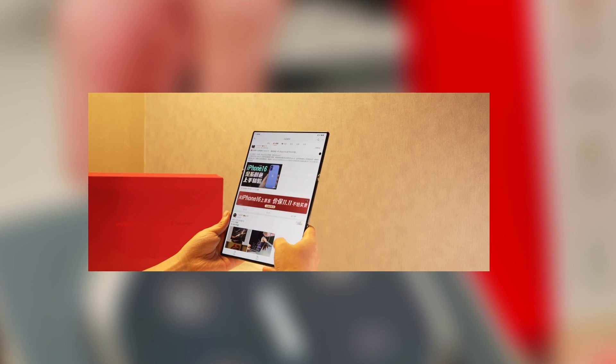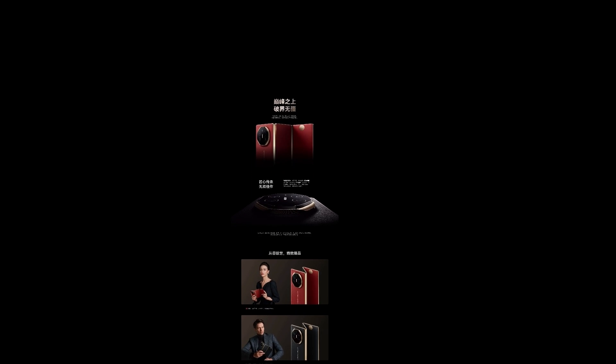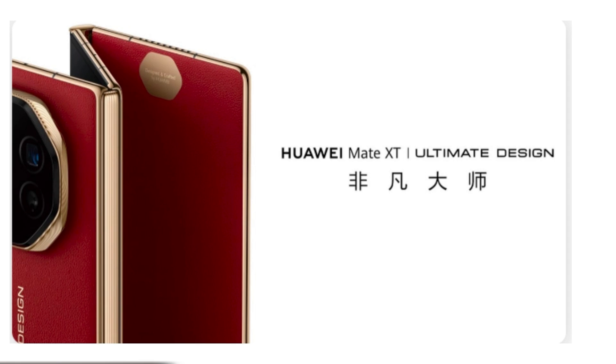So there you have it. The Huawei Mate XT is a powerful, innovative, and gorgeous device, but it comes with its fair share of risks. At $3,000 and with repair costs that could easily run into the thousands, it's definitely a phone for those willing to take the gamble. What are your thoughts on the Huawei Mate XT? Is it worth the risk, or would you rather stick with something a little more affordable? Let me know in the comments section below.